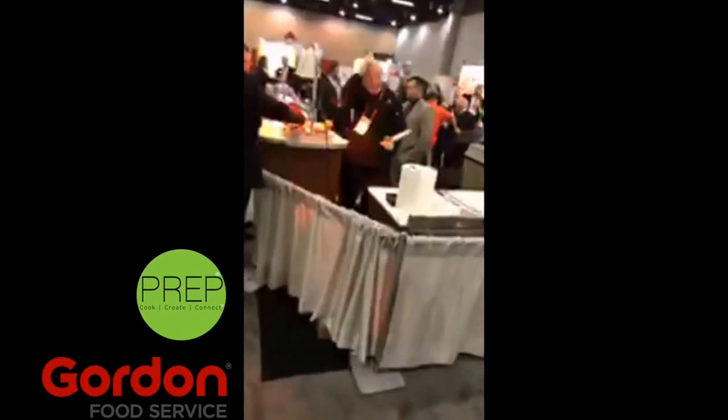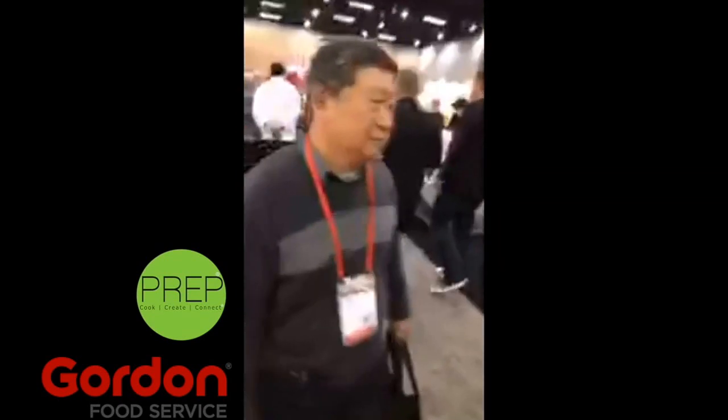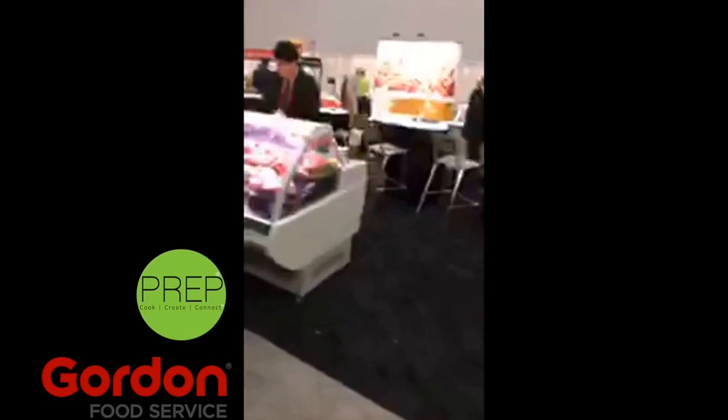And then there is a big Halperns meat booth. So everybody that's heard of Halperns knows that they carry some of the best meats available today — a lot of premium stuff. Premium dry aged beef.